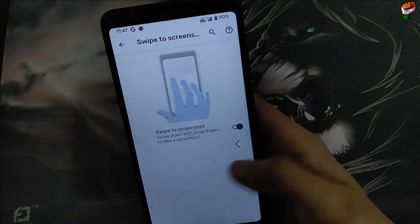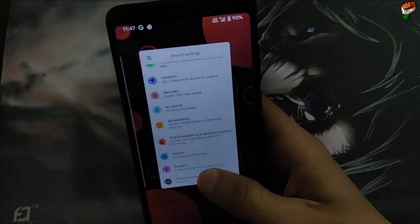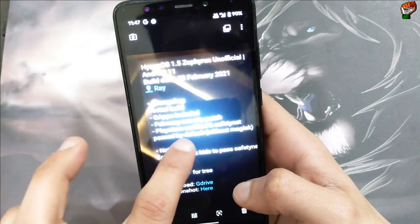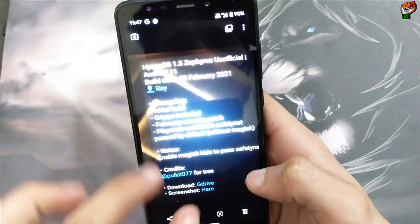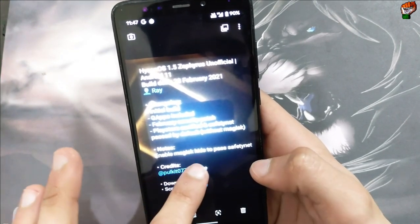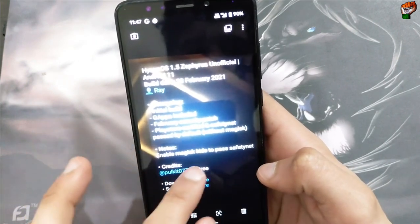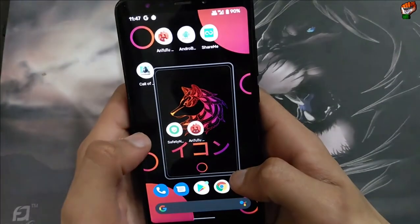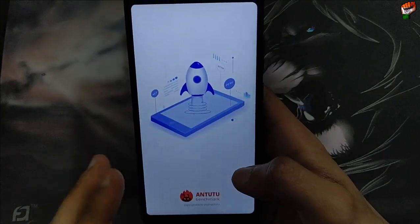Now let's check the benchmark test score. First let's check the change log — the initial build includes GApps, every security patch, Play Store certified, and safety net is passed by default without Magisk. However, to pass safety net you need to enable Magisk Hide. Since Magisk is installed in this ROM, you just need to hide Magisk to pass the safety net.